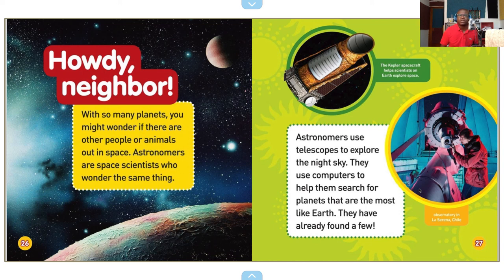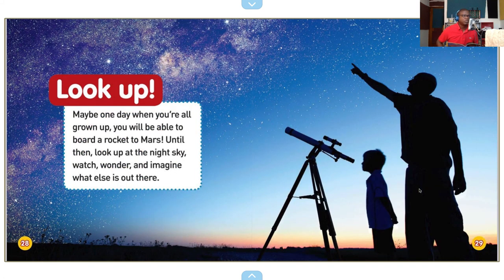Observatory in La Serena, Chile. Look up — maybe one day when you're all grown up, you will be able to board a rocket to Mars. Until then, look up at the night sky, watch, wonder, and imagine what else is out there. And so he has a telescope. I always wondered about space when I was younger — I wanted to go. I believe to Jupiter — I was very fascinated with Jupiter, how large it was.